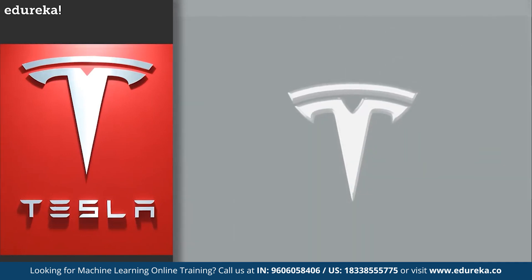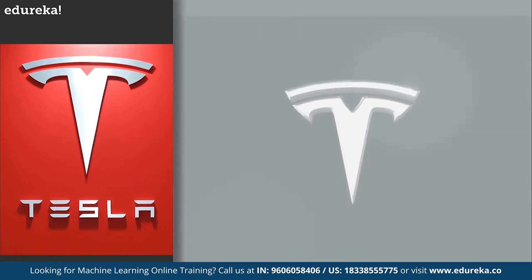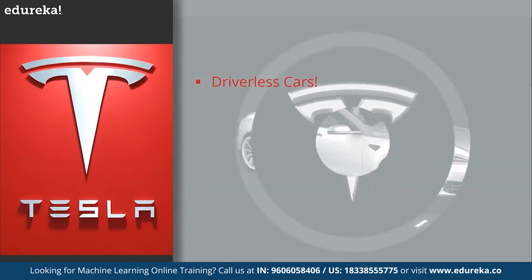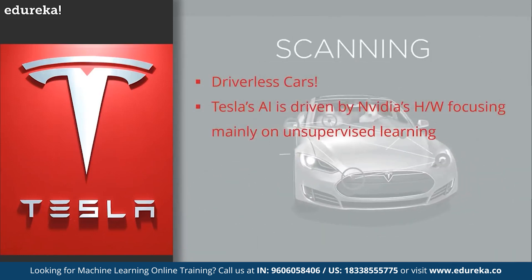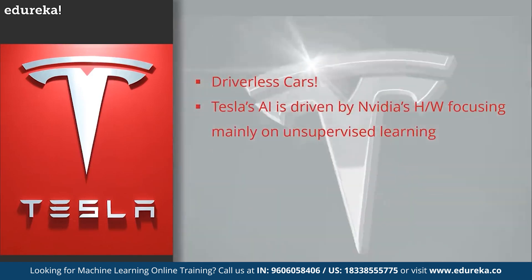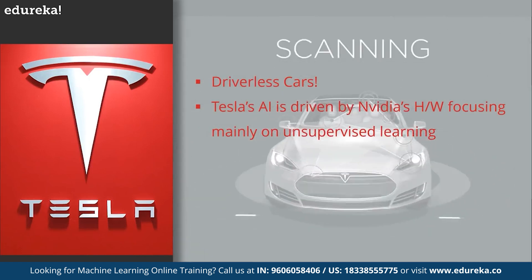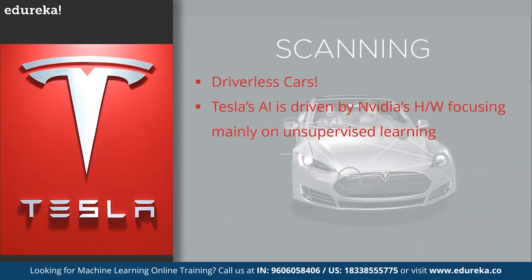Next on number five, we have the application of machine learning in Tesla. Tesla's self-driving car doesn't need a driver and will automatically drive you to your destination. Tesla's current AI is driven by a partnership with hardware manufacturer Nvidia, based on an unsupervised learning model of machine learning. Nvidia stated that in contrast to the usual approach to self-driving cars, they did not program any explicit object detection, mapping, path planning, or control components. Instead, the car learns on its own to create all necessary internal representations to steer, simply by observing human drivers.